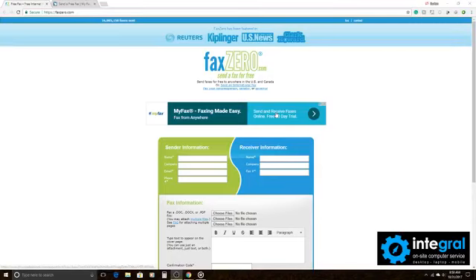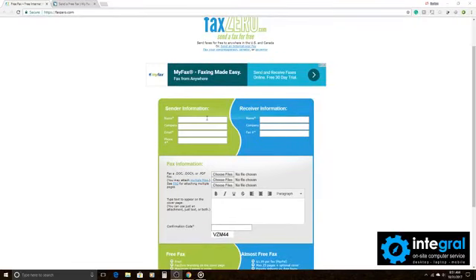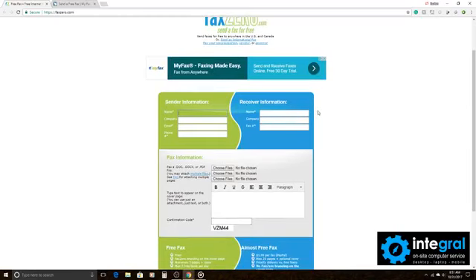Let's start off with my favorite, which is FaxZero. FaxZero is a free website at faxzero.com. It's pretty simple — you put the sender information in the sender's box: name, company name, email address, and phone number. That's very important. Then you fill in the receiver information — who you're sending it to: name, company if you choose, and their fax number.